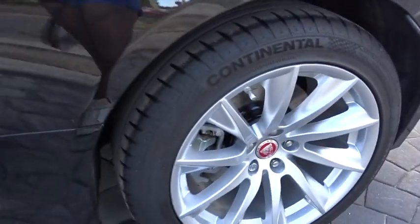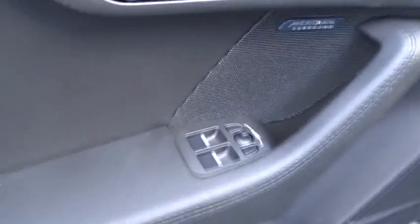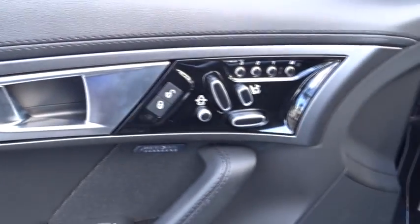Rear window defroster, trip computer, heated steering wheel, security system, power windows, tachometer, brake assist, overhead console, remote keyless entry.